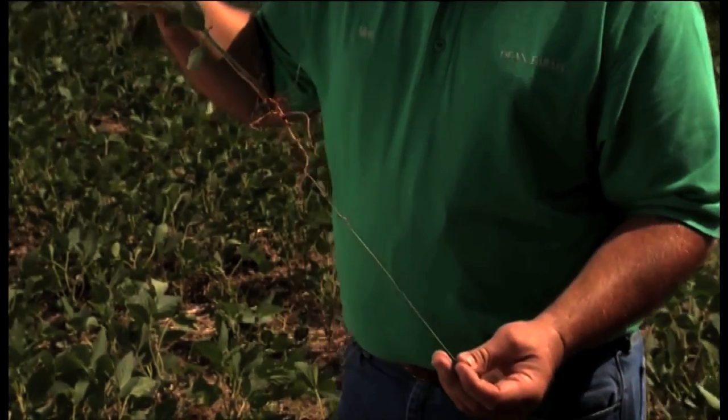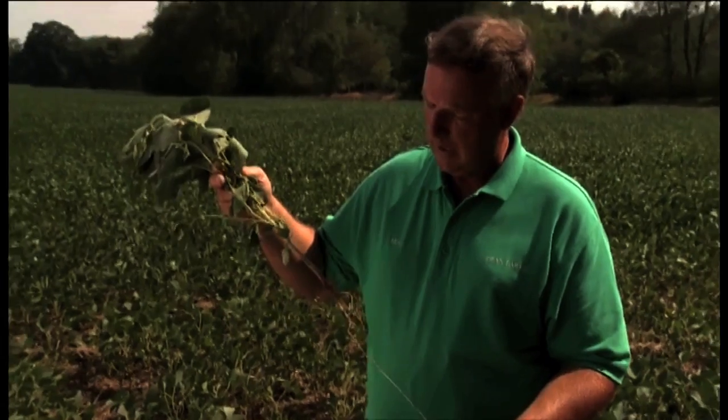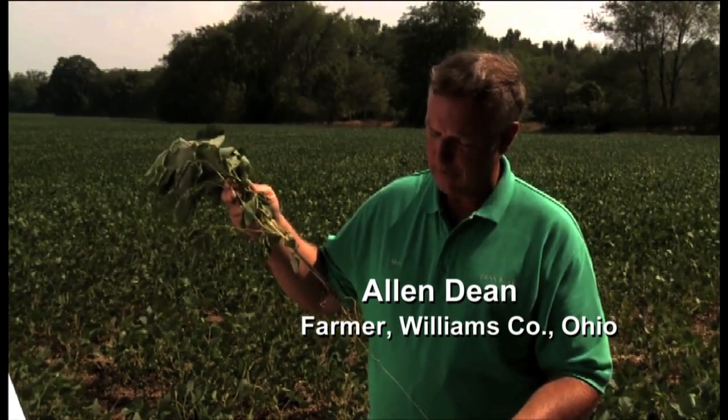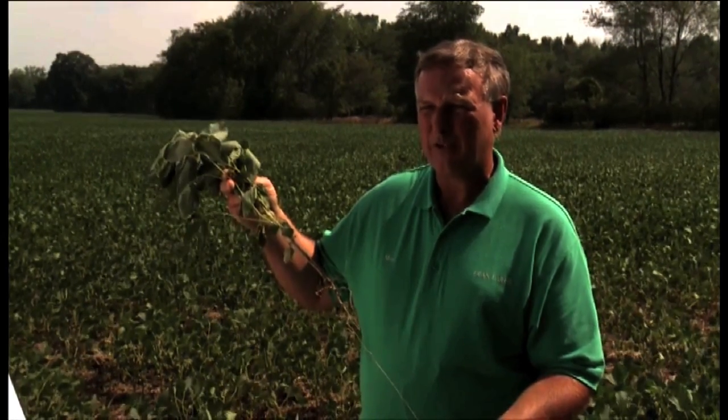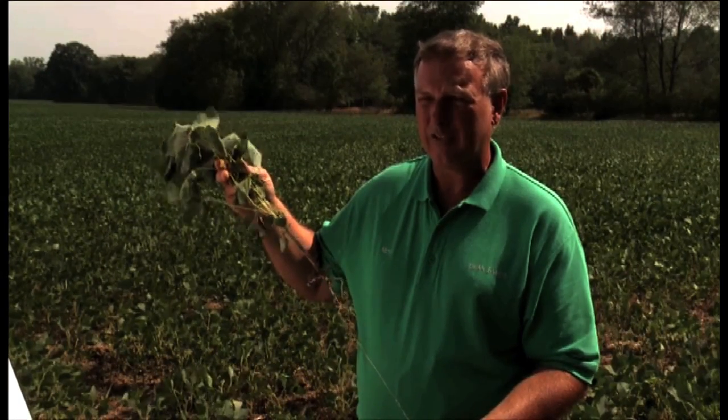The cover crops have really helped out this year, especially in this drought situation we're in here in Northwestern Ohio. The cover crops allow us to open up the soil and we're able to get roots down into moisture that's down deep and also down into the nutrients that's down in the soil.